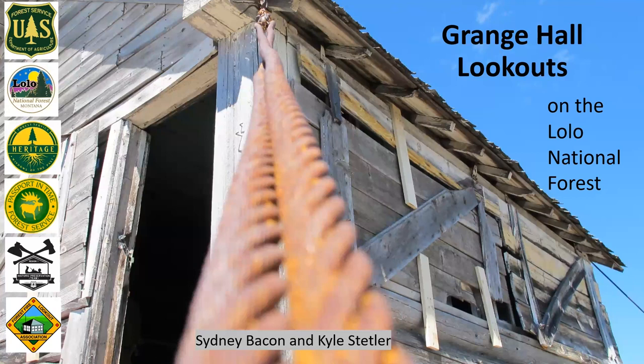Today Sydney will present on the Grange Hall Lookouts, sharing the histories and rehabilitation stories of the Big Hole Peak and Skookum Butte lookouts — two of only four known locations that still exist today. These buildings have created more stories than we can count, and if you haven't visited them yet, she will help you plan your itinerary for doing so.